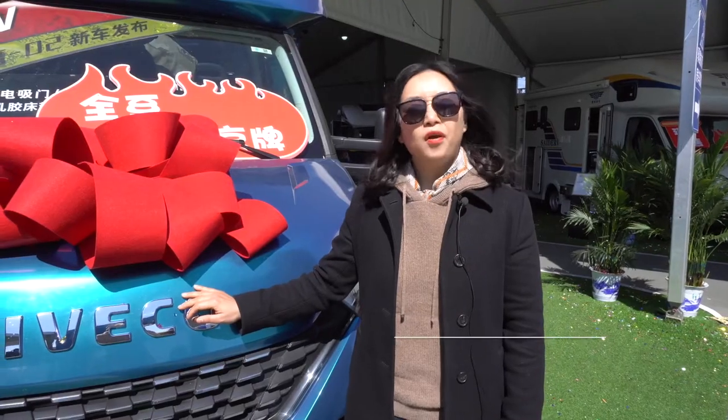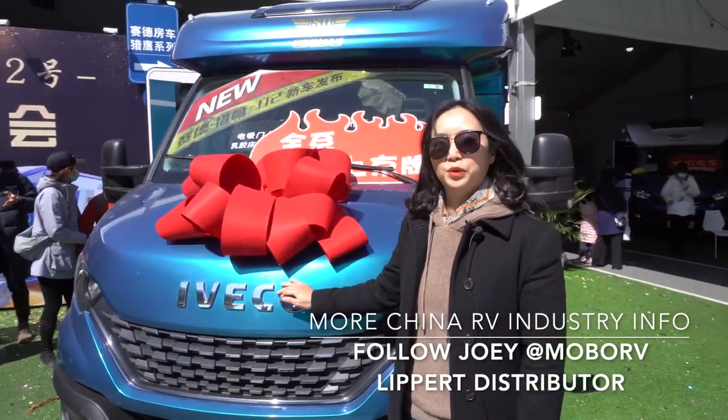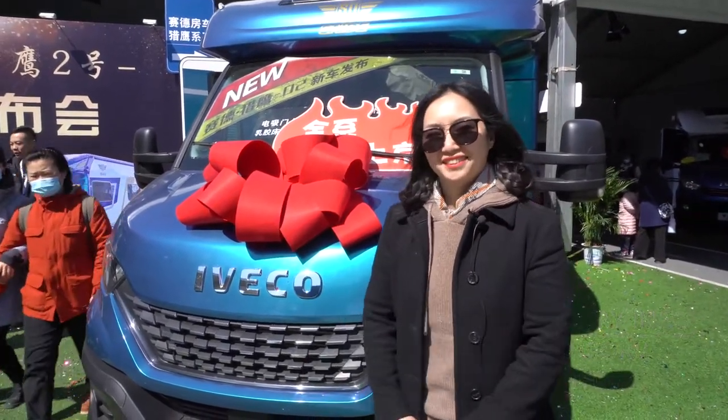For more Chinese RV industry information and more details, please follow us on YouTube. I'm Joey, see you again.